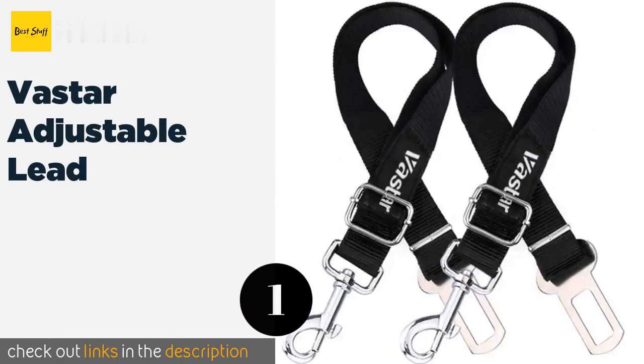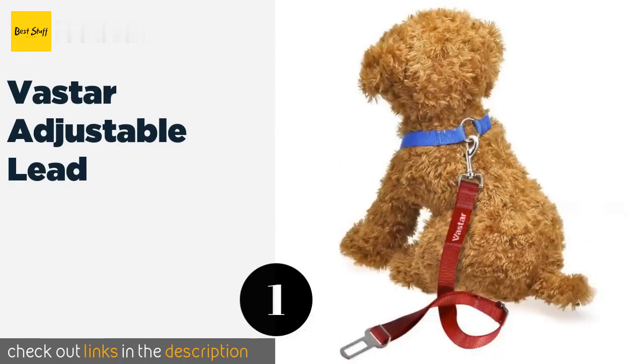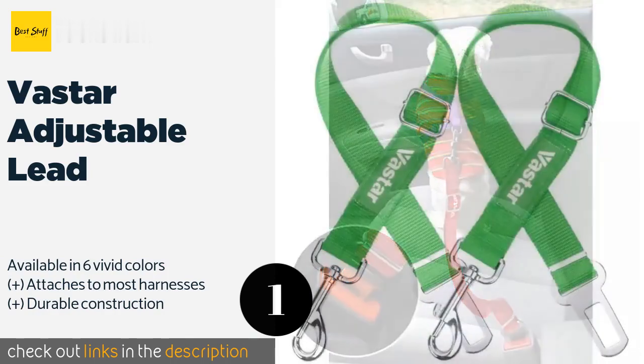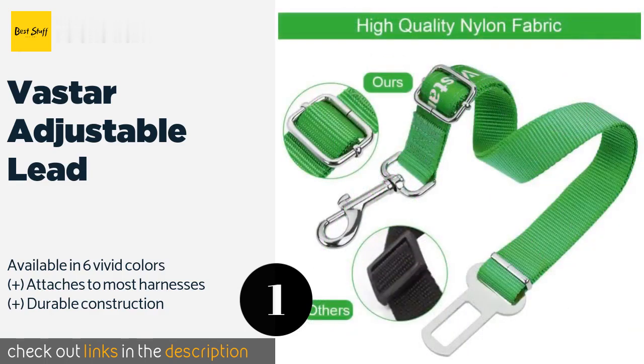The first product on our list is the Vastar Adjustable Lead. The Vastar Adjustable Lead has a solid zinc alloy snap with a swivel as well as a metal buckle. It locks into your vehicle seat belt clip, keeping your puppy safely restrained while still having enough room to get comfortable. This product is available on Amazon for seven dollars.